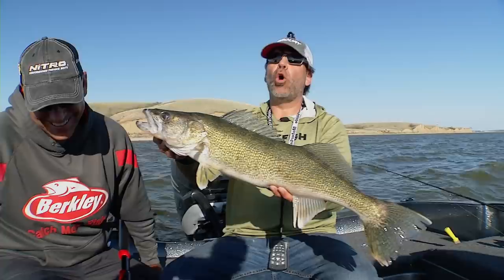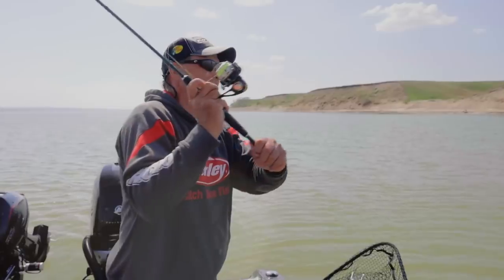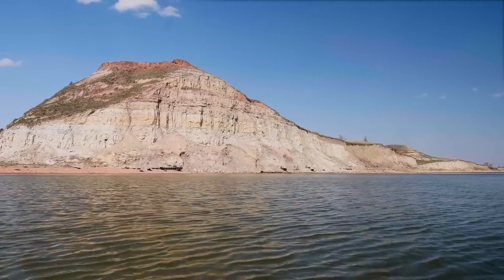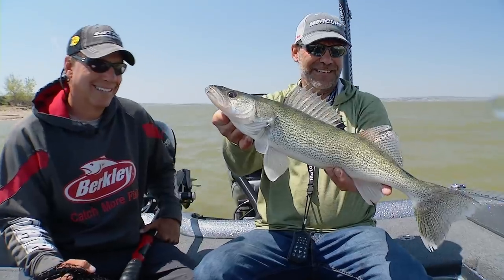I wanted to go somewhere this spring and get a tick bite. I thought about a tournament we had last year on Lake Sakakawea and all the fish we caught. Called up my good friend from North Dakota, Jim Carroll, and I said, let's go out on Sakakawea, find some fish, and get some tick bites.